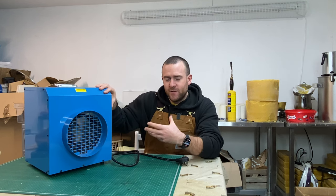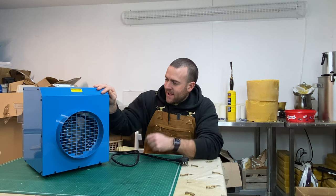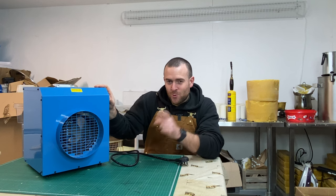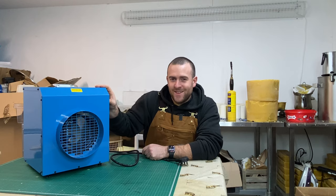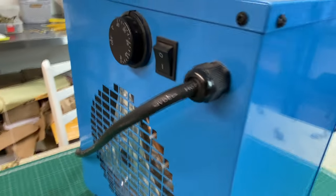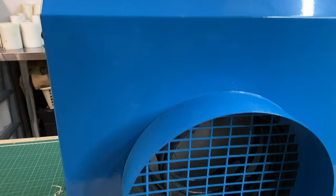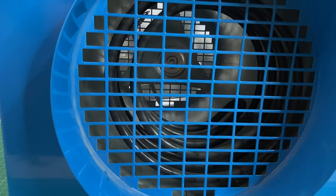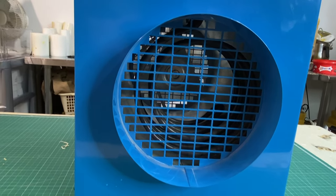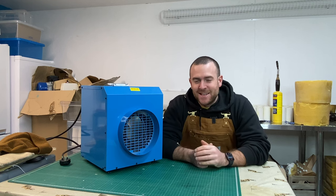Now I'll put this on so you can hear how it runs and how quiet it is. And I'll share the story of how this saved our night one day, which is why I decided to do this review video.